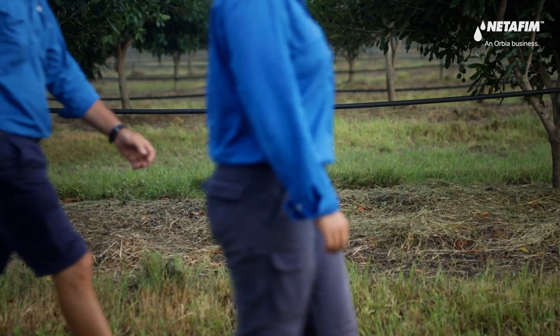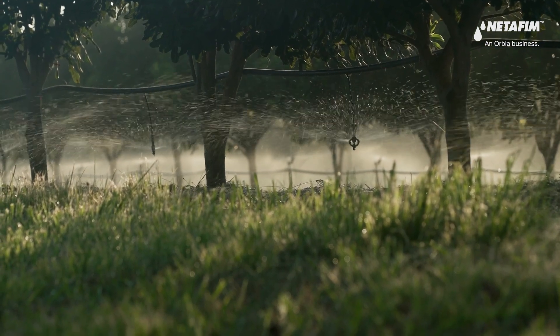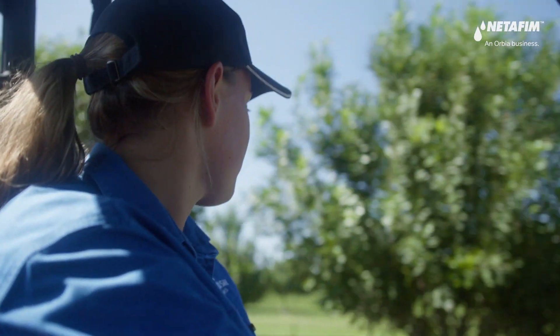Engineered for low-impact installation and maintenance, the Netafim macadamia sprinkler is an investment that reduces time and labour costs, allowing resources to flow back into your business.